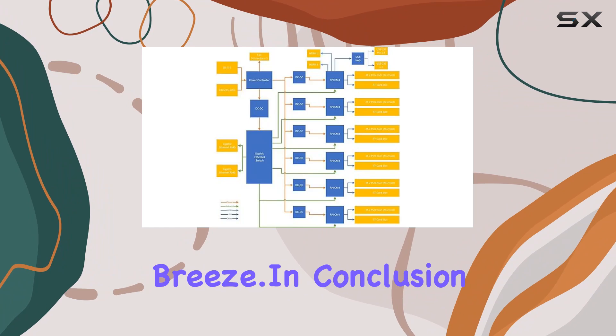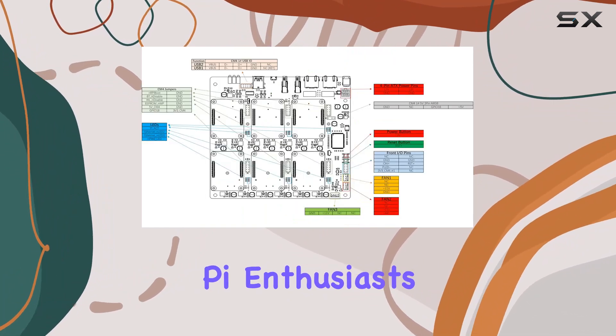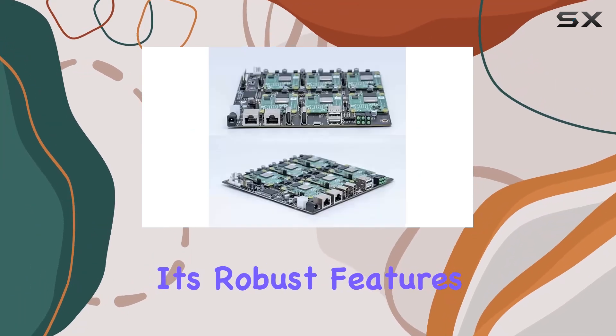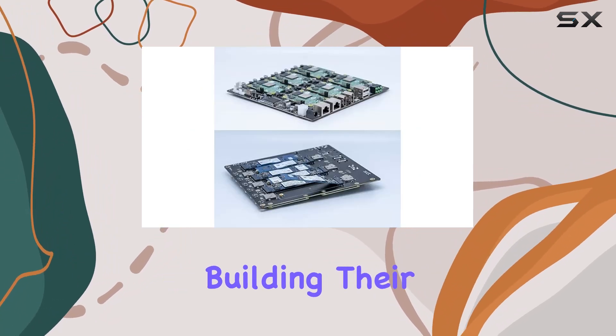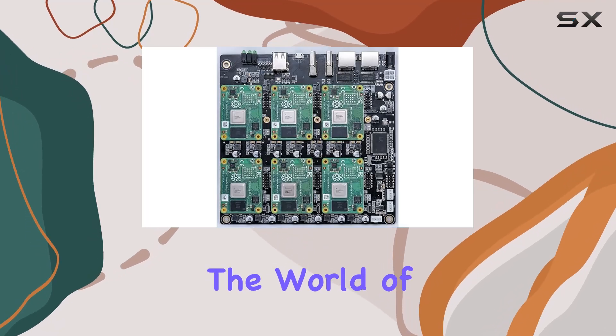In conclusion, the DeskPi Super6C is a game changer for Raspberry Pi enthusiasts looking to explore the world of clusters. With its robust features, seamless connectivity, and unmatched scalability, it's the ultimate choice for anyone serious about building their own cluster.